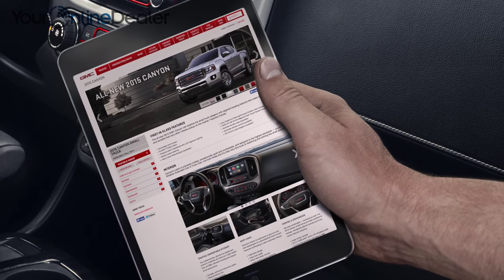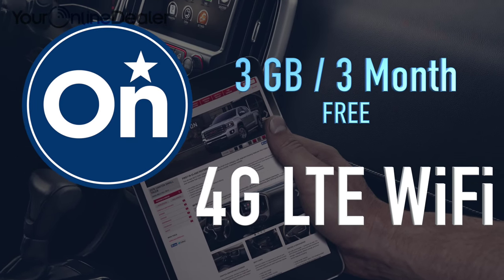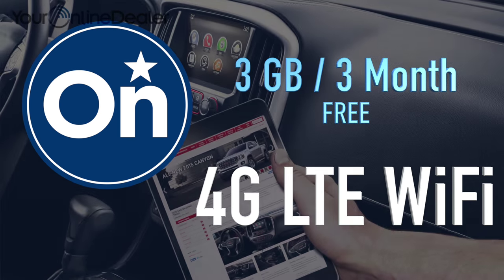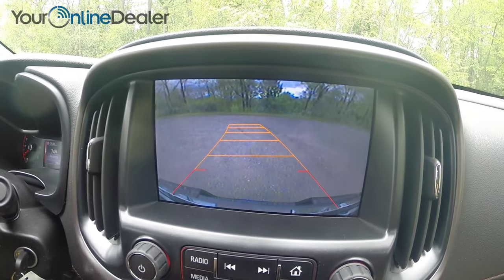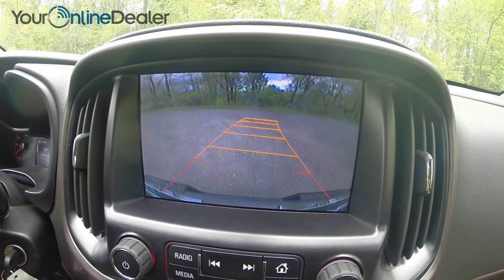Canyon provides you with something nothing else in its class can. Built-in 4G LTE WiFi turns your Canyon into a hotspot that keeps you connected to what's important to you, no matter where you are. Canyon comes standard with a rear-vision camera, giving you confidence when hooking up to a trailer or just finding that parking spot.